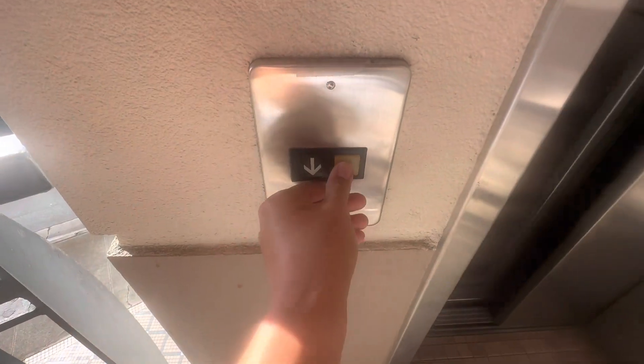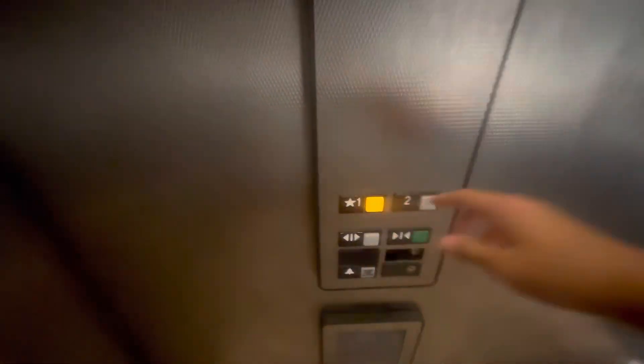Whoa, this button's beat up and it got vandalized. This would be a retake of the elevator at Zippy's — this is the Kahala branch, and this is an Otis Series One.